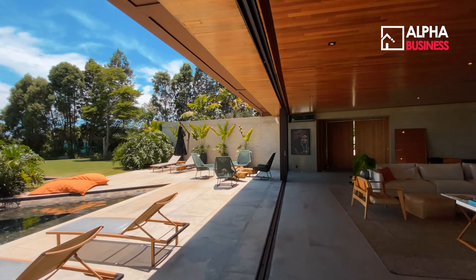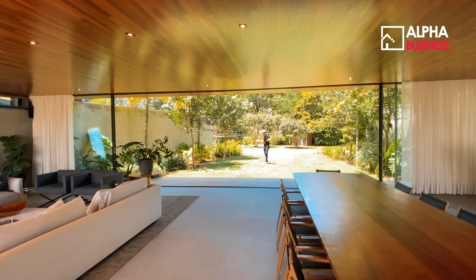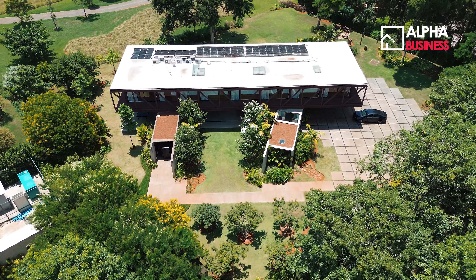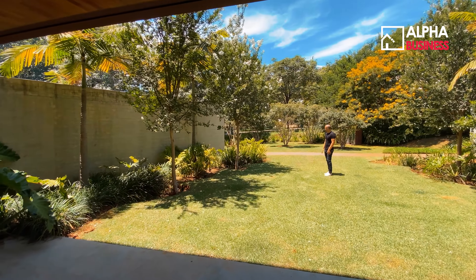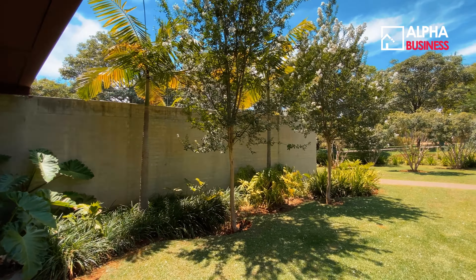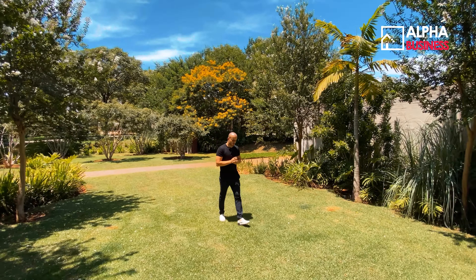Ali onde o André está filmando, vocês têm o fundo do campo de golfe e campo de polo. E aqui já temos essa abertura para o jardim. Cada detalhe da jardinagem está impecável — projeto de paisagismo totalmente desenhado e feito com profissionais de altíssimo bom gosto.